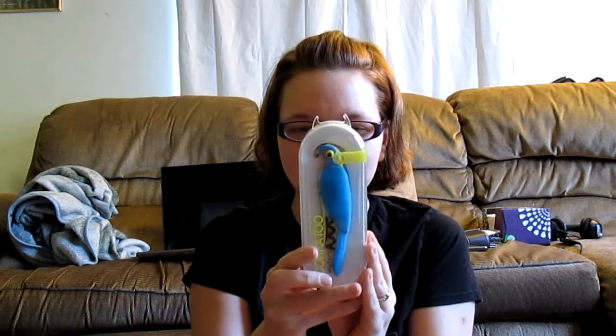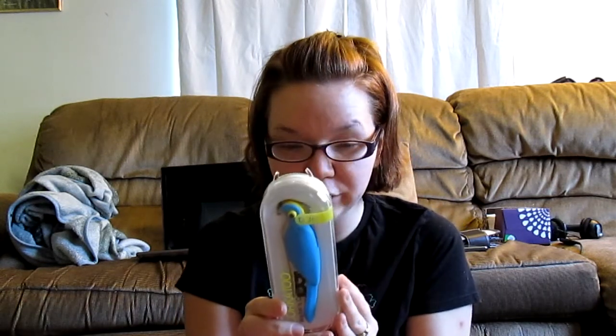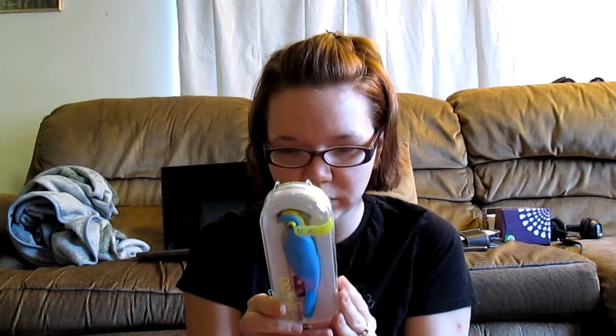It's a beer cap opener, a foil cutter, and oh my goodness, a corkscrew that opens bottles. This is hilarious. It's called the Corkatoo waiter's corkscrew. This is so cute and funny.